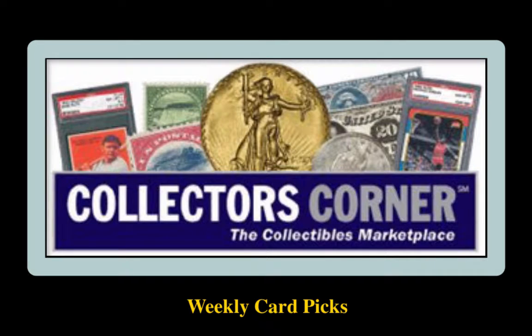Collector's Corner Card Picks for the week of April 23rd, 2018. As of today, there are over 1,800 cards available for sale, valued at $230,000. This week's card picks come from Moonyart.